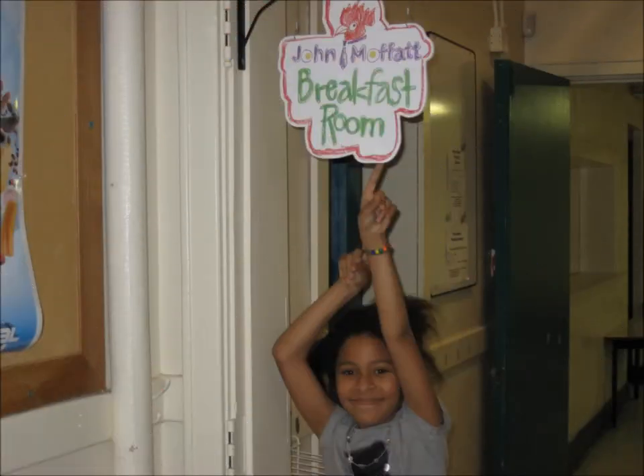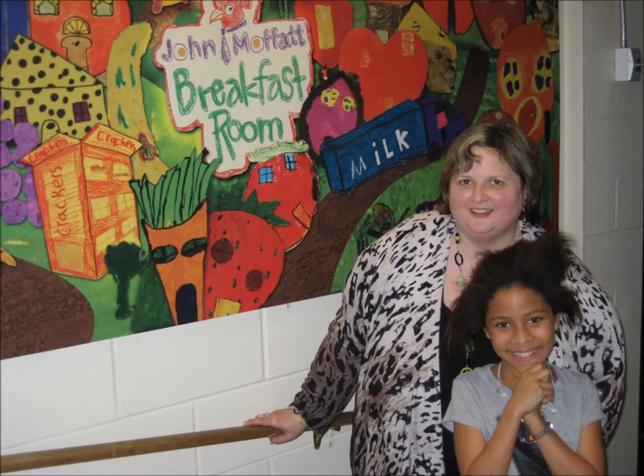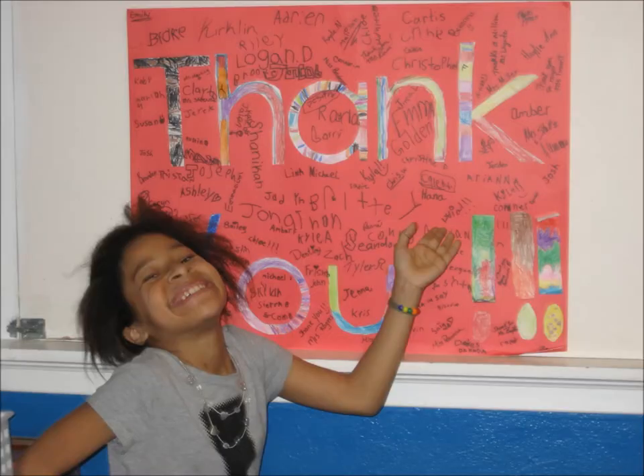Last is our breakfast room, named after our wonderful volunteer who helped out our school, John Moffat. Our breakfast room doubles as our middle school lunch room, where we serve a free lunch program, and sometimes use it as a learning space when we have large groups working together.